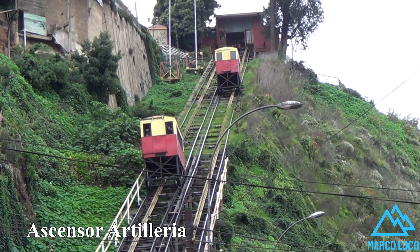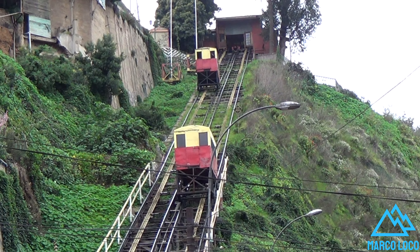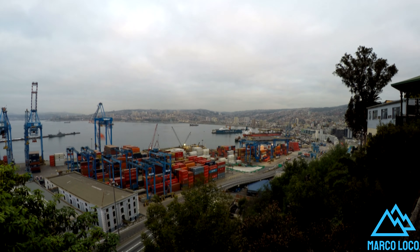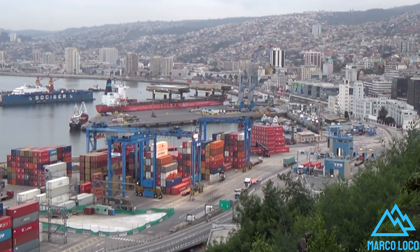The Artillery Elevator is one of the 30 elevators that are part of the history of the city of Valparaiso. It was inaugurated on December 29, 1892, located on the hill of the same name, and it was the elevator with the highest demand for passengers in the city.